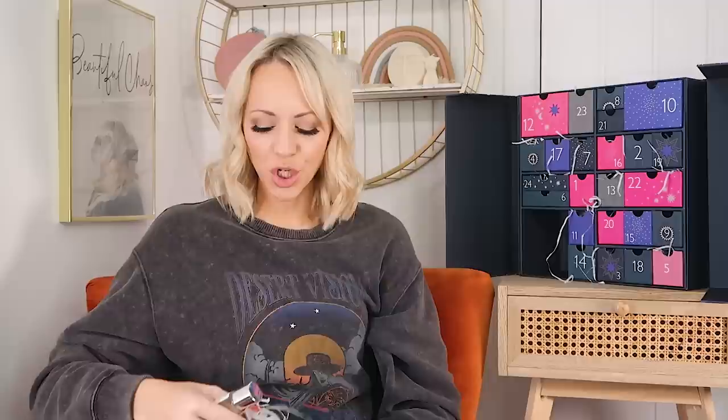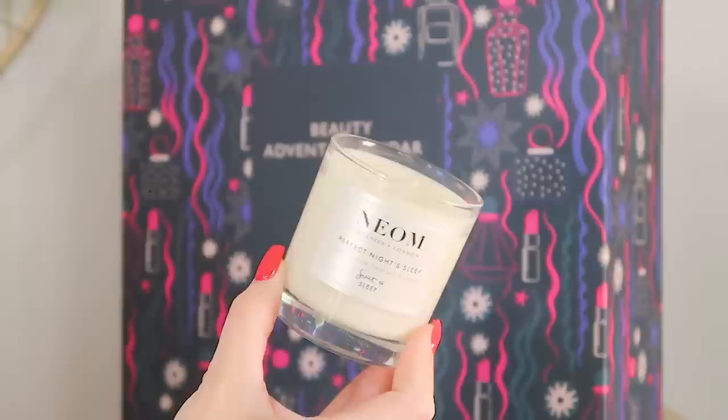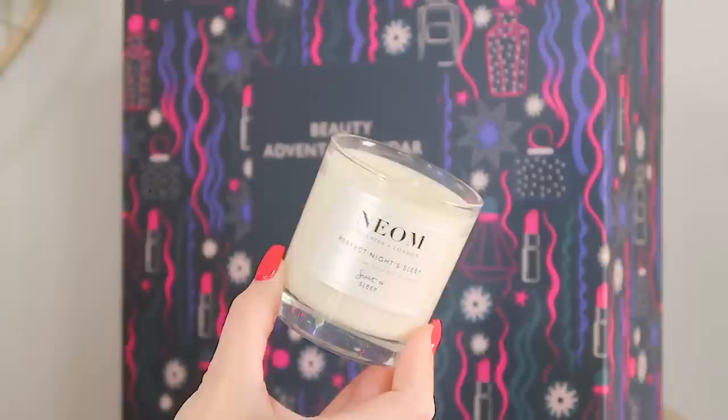Day twenty-five, the last one — they've absolutely nailed it! We've got two products from Neom: the Perfect Night Sleep Sent to Sleep candle and the matching Pillow Mist, put in together. The tones are English Lavender, Sweet Basil, and Jasmine in both. I've had that candle so many times — it is perfect for the evening. It literally makes me want to fall asleep as soon as I light it. I love that we've got both. I think this is the full-size candle, which makes for a pretty good day 25.